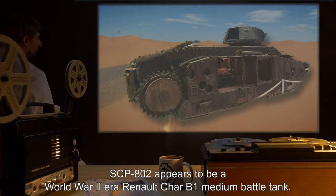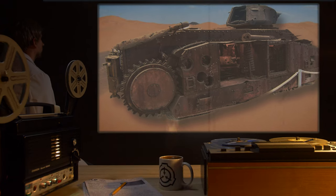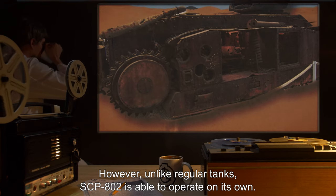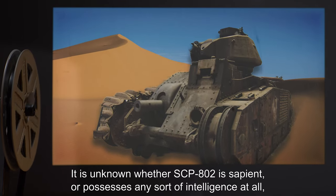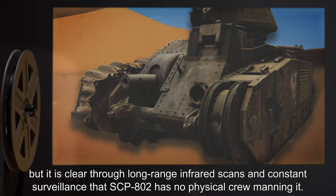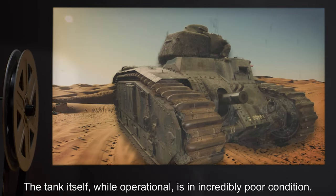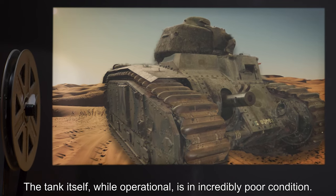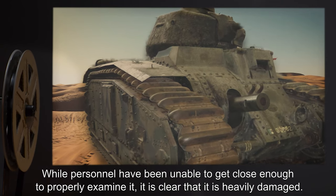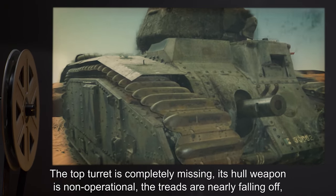Description. SCP-802 appears to be a World War II-era Renault Char B-1 medium battle tank. However, unlike regular tanks, SCP-802 is able to operate on its own. It is unknown whether SCP-802 is sapient or possesses any sort of intelligence at all, but it is clear through long-range infrared scans and constant surveillance that SCP-802 has no physical crew manning it. The tank itself, while operational, is in incredibly poor condition. While personnel have been unable to get close enough to properly examine it, it is clear that it is heavily damaged.